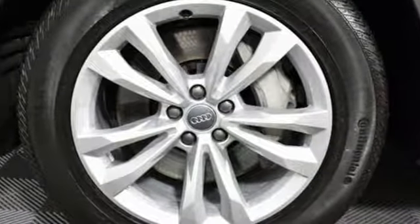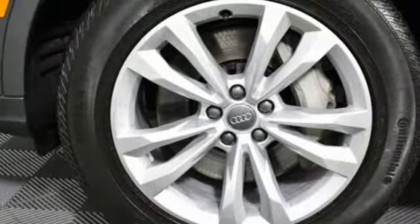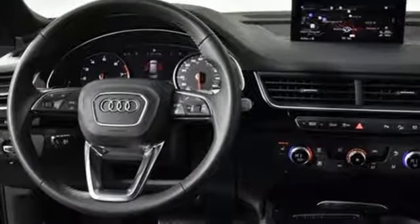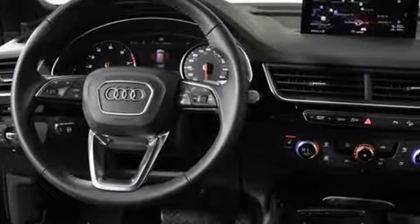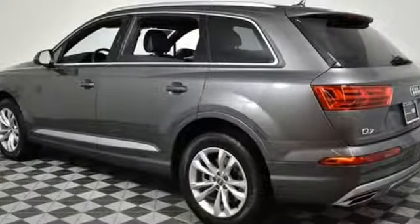Turbo V6 engine, hands-free lift gate, gas pressurized shocks, and automatic transmission. Edmunds.com explains Audi has managed a high-tech presentation without a sacrifice in comfort or warmth.